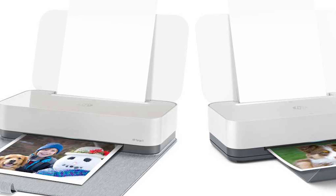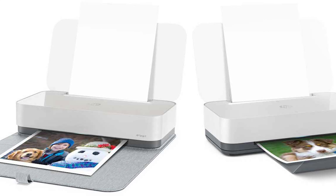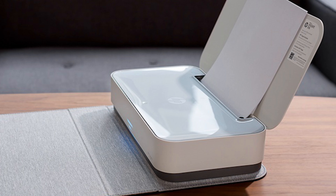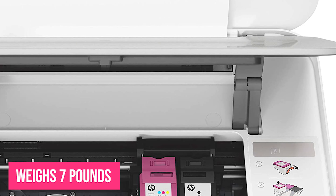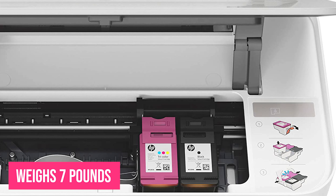The printer can print papers up to 8.5 by 14 inches and offers borderless printing up to 5 by 7 inches. Connection can be made either via Bluetooth or Wi-Fi, and it has the option of using HP's high-yield cartridges. It weighs 7 pounds, which makes it quite portable for a printer-scanner combo. However, it doesn't have a battery, which means you will need to find a power outlet to plug it in.